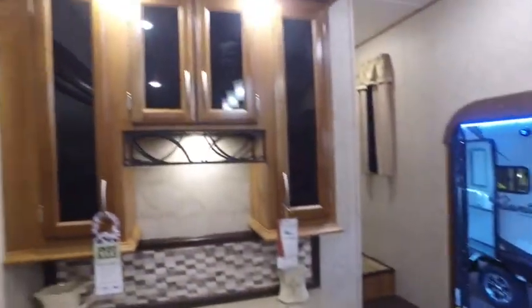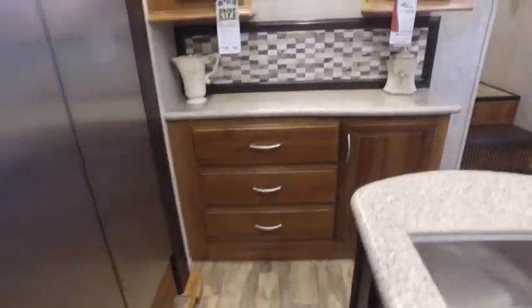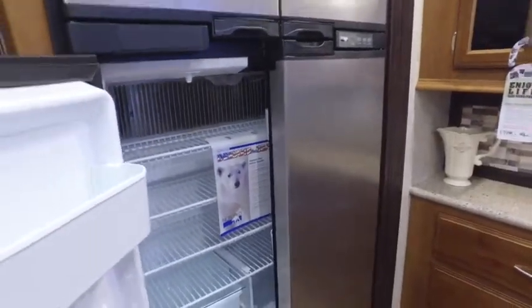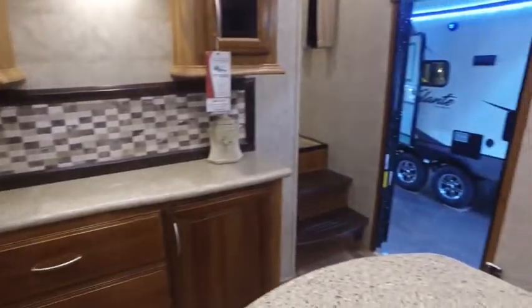More storage, and this huge double door refrigerator and freezer — it is more cold, runs off gas and electric. Let me take you upstairs real quick.